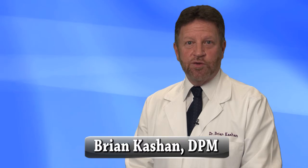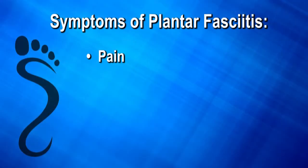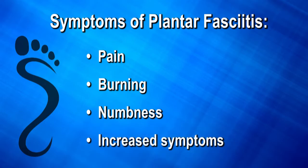One of the most common conditions we treat is heel pain. This is usually a condition named plantar fasciitis and is frequently called a heel spur by patients. Many of the symptoms include pain when you first get up in the morning, burning, numbness, and increased symptoms by the end of the day.